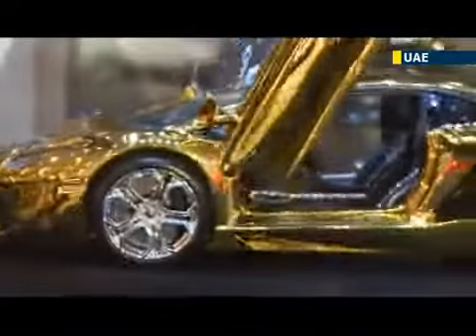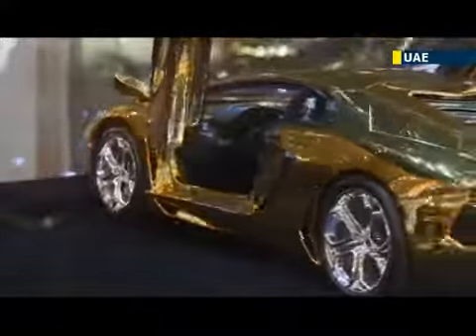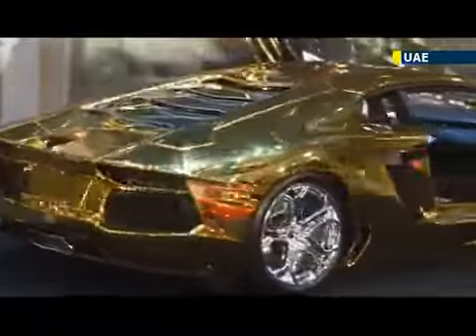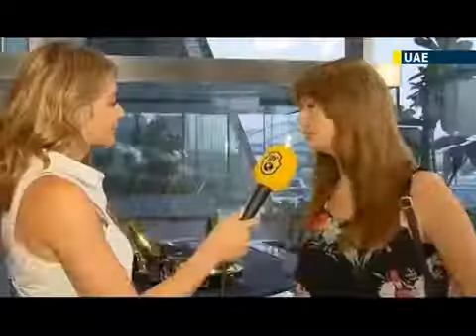The vehicle is built on a carbon fibre base which is then covered with gold. The headlights are encrusted with diamonds and each seat will have 700 precious stones woven into the fabric.